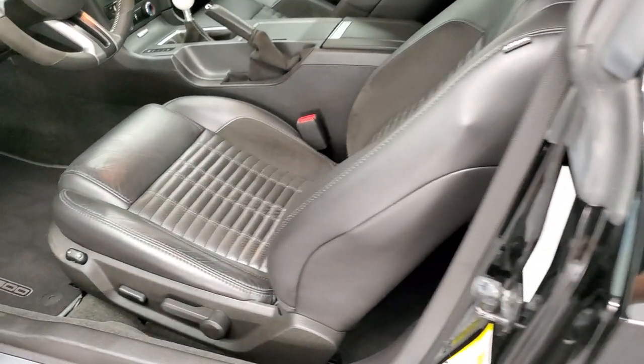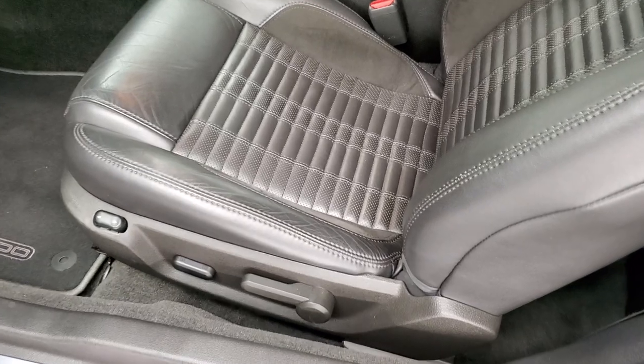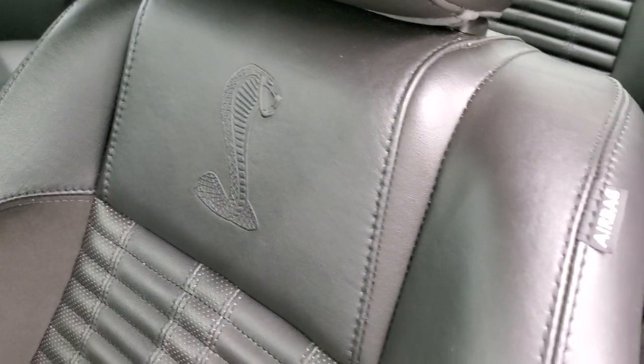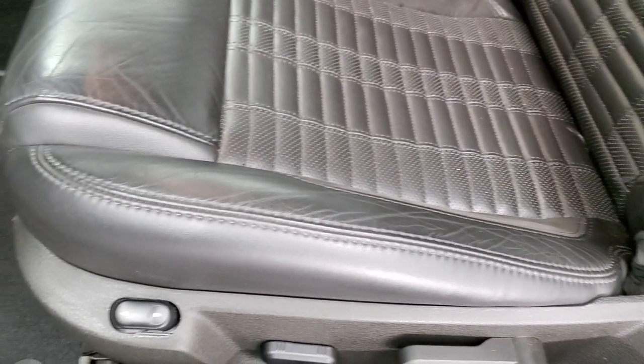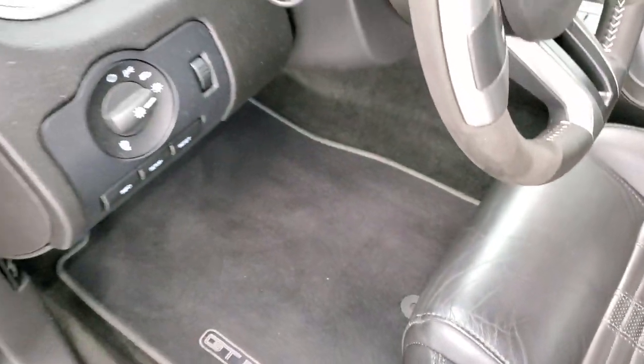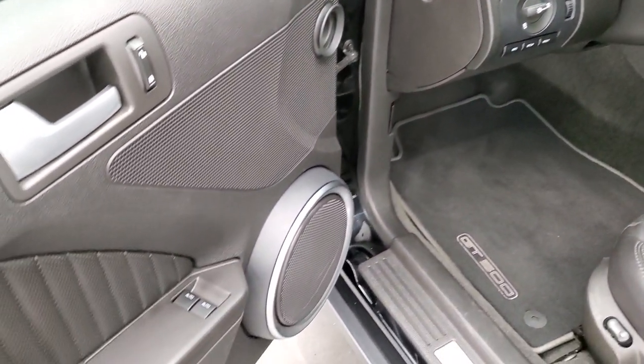Inside, the GT500 package gives you the black leather and suede interior. You get the Cobra embossed backrest, side curtain airbags, and the power driver seat. It also comes with factory GT500 floor mats, auto headlamps, power locks, power mirrors, and power windows.